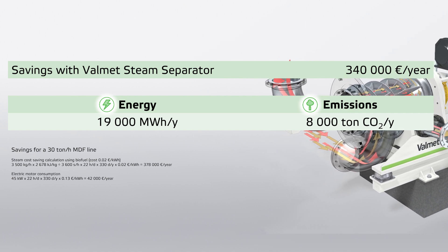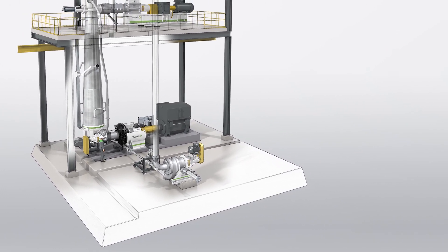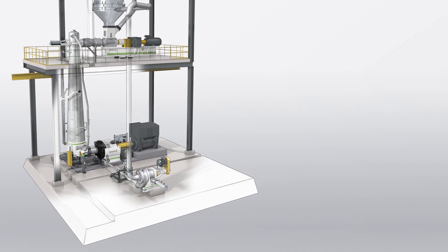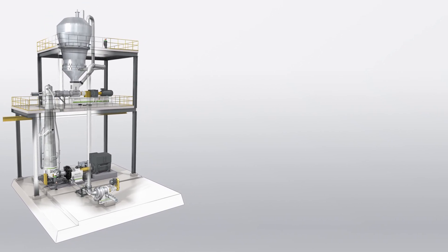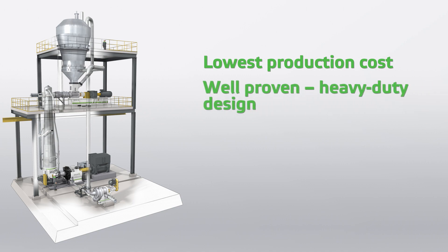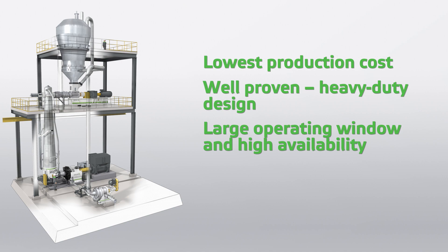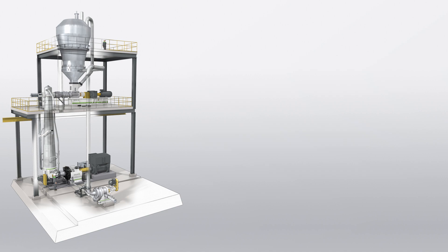By using a Valmet steam separator, you can save 340,000 euros annually. The unique fiber processing system from Valmet is designed to help fiberboard producers lower operating costs, reduce energy consumption, reduce maintenance costs, and extend the lifetime of equipment and components. A Valmet EVO defibrator system has the lowest production cost on the market — well-proven, heavy duty design with long life, a large operating window that works with many raw materials, low environmental footprint with small emissions, and low water and chemical consumption. The equipment is easy to maintain and has the shortest segment changing time. Can you afford not to invest in a Valmet EVO defibrator system?